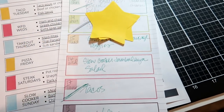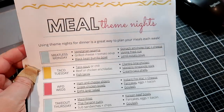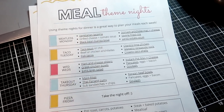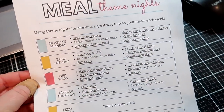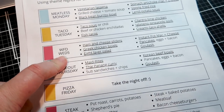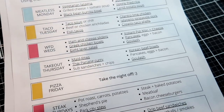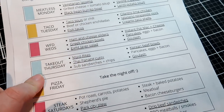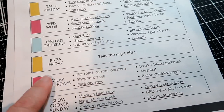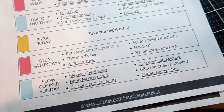I'm pretty flexible with the days — it's more about planning meals for the week and making sure I have things on hand, not necessarily having the exact meal on the exact day. I also wanted to remind you about my free printables — theme night meal printables with ideas for Meatless Monday, Taco Tuesday, What's for Dinner Wednesday where I try subscriber recipes, Takeout Thursday, Pizza Friday, Steak Saturday for my husband who wants more red meat, and Slow Cooker Sunday.